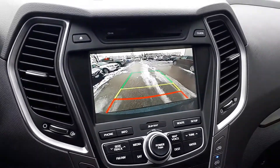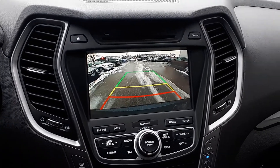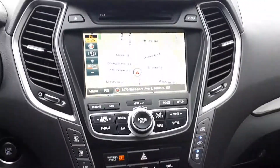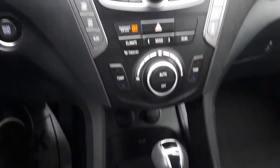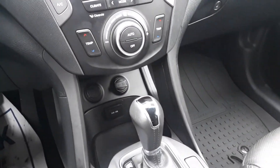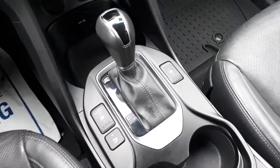There's also a rear view camera. For further convenience this vehicle has dual climate controls, push to start engine, USB and auxiliary inputs, heated and vented seats, and many more great features.